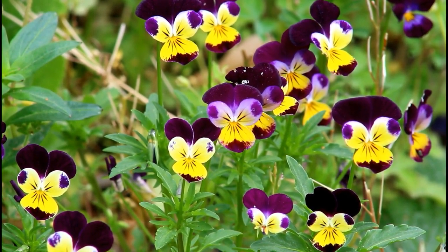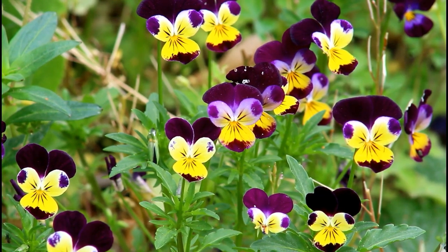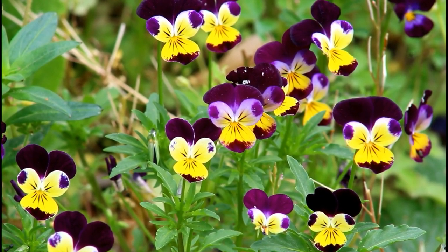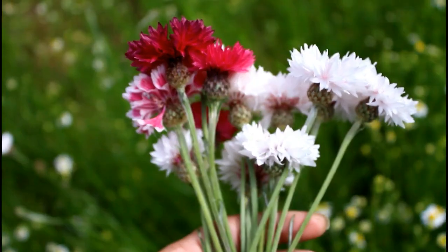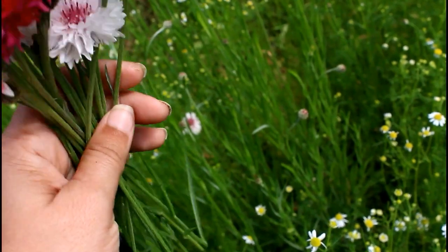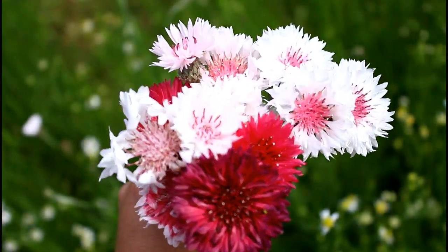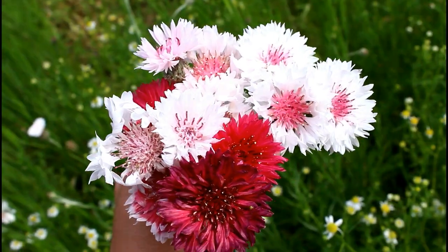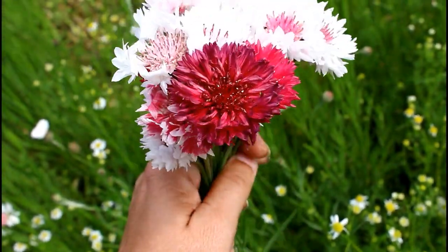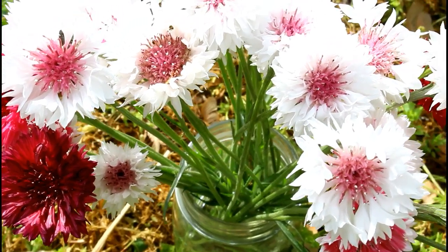The ranunculus have also started to bloom, which is really great because I was kind of worried about them this year — they are really late comparatively speaking to when they've bloomed in the past. They just took a little bit longer to bloom this year, and that could be a result of the fact that our winter was so cold, or it could also be because I interplanted them pretty thickly with a bunch of other stuff. Your guess is really as good as mine on that one.